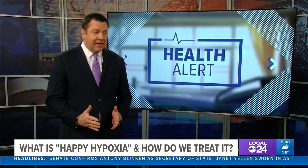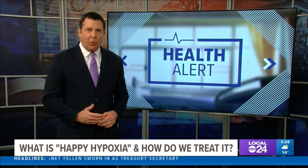A health alert: while Memphis hospitals are glad to see hospitalizations falling due to COVID-19, that is not the case with patients who have a condition called happy hypoxia. Local 24 News morning anchor Kelsey Karen says don't let the name fool you, because there's nothing happy about this condition.